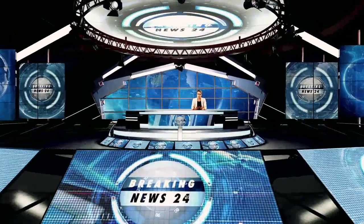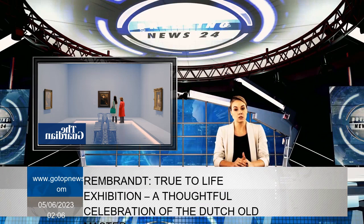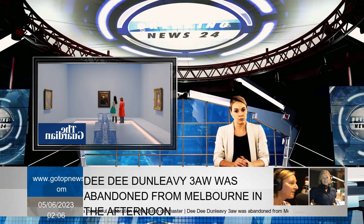Rembrandt needs little introduction. Widely regarded as one of the world's most influential artists and counted among the Old Masters, the Dutchman was incredibly prolific across a range of styles and mediums, producing over 300 paintings, 300 engravings, and 2,000 drawings in four decades.